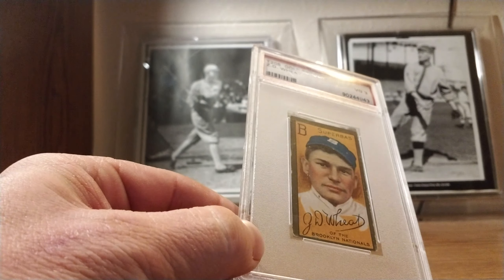Of course, if you look at it, the Brooklyn Superbas was once the name of the Brooklyn Dodgers. Between the Dodgers and the Superbas, they were also called the Robins, named after the manager Wilbert Robinson.